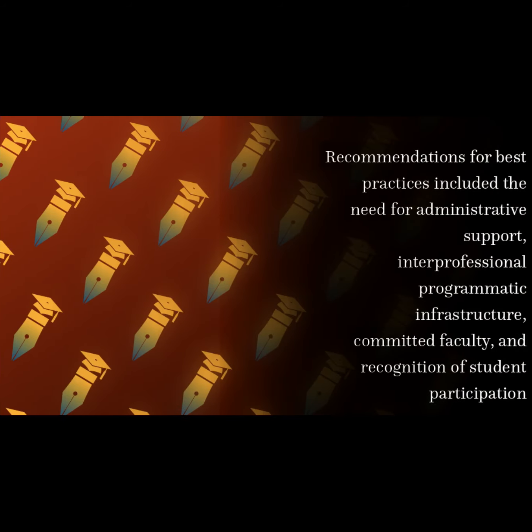Recommendations for best practices included the need for administrative support, interprofessional programmatic infrastructure, committed faculty, and recognition of student participation.